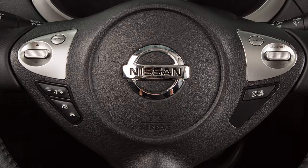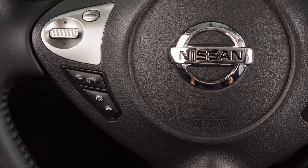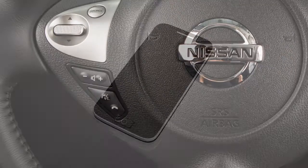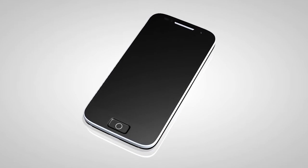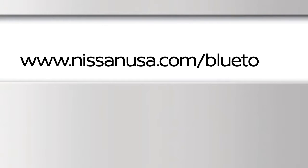These controls allow you to operate the Bluetooth system from your steering wheel. Here are some helpful tips to get the most out of your Bluetooth system. For recommended phones and detailed instructions for connecting a compatible cellular phone, please visit www.nissanusa.com/Bluetooth.